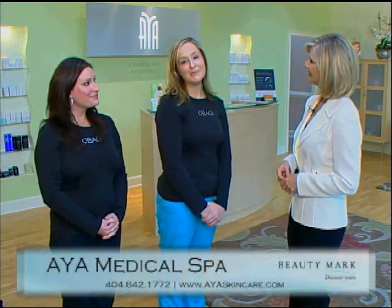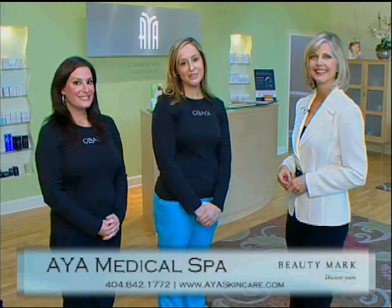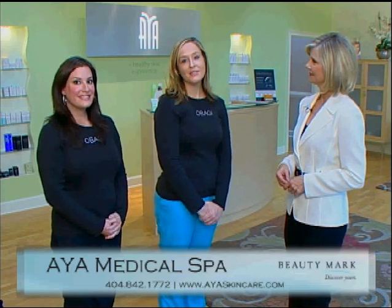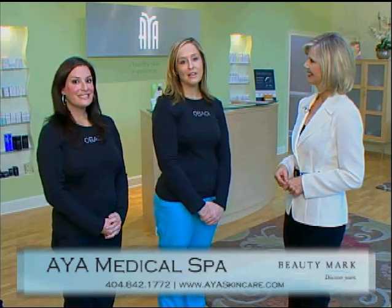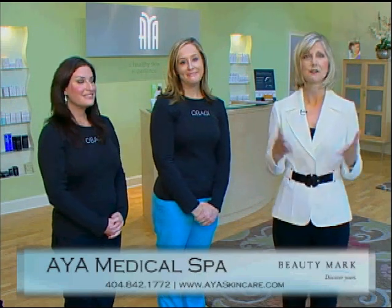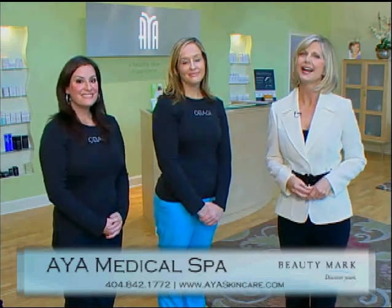It's been so much fun and fascinating to learn what you do here at AYA. I know our viewers are going to want to call you and schedule an appointment. So Jessica, how would they get in touch with you? They can stop by our Phipps Plaza location, or we have another location located next to Atlanta Plastic Surgery at 975 Johnson Ferry Road in Suite 120. For more information, they can go to our website at www.iamedspa.com. So for all of your anti-aging and skin care needs, be sure to visit AYA soon for a healthy skin experience.